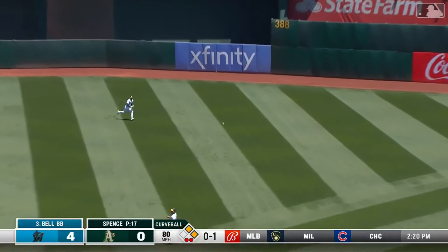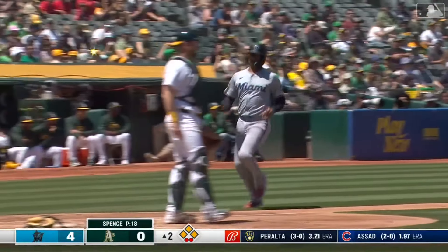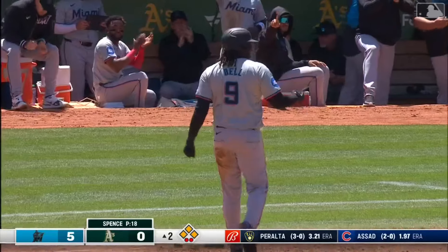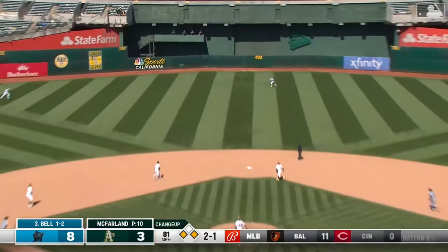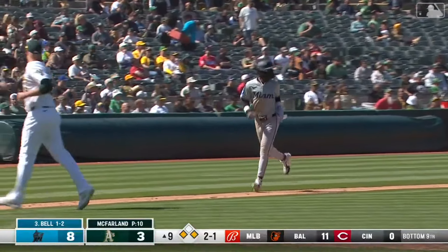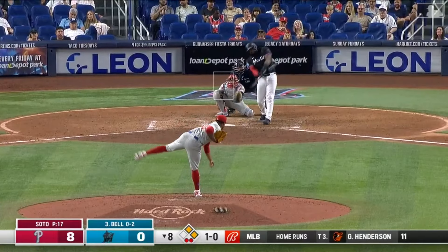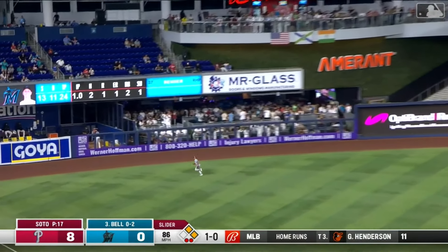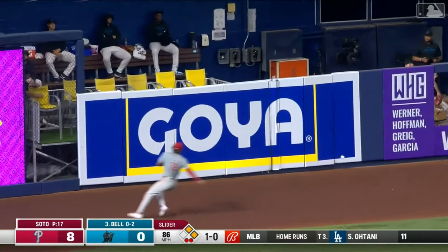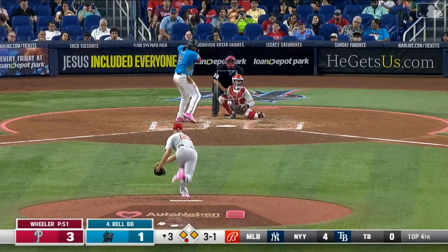Bell to right center field — that's going to get down and it should lead to a run. Bethancourt rounding third, he'll score. That's in the center field and that is going to get down for a base hit. JB out toward left and off the glove of Pache — that'll lead to a run. Here comes the second. Marlins get on the board with a couple of eighth-inning hits.